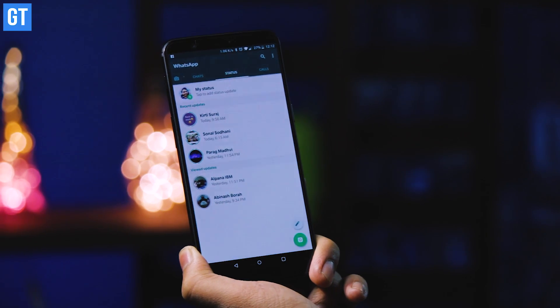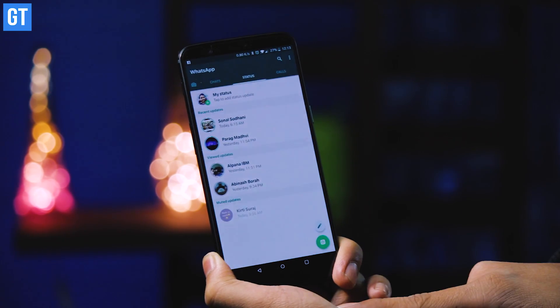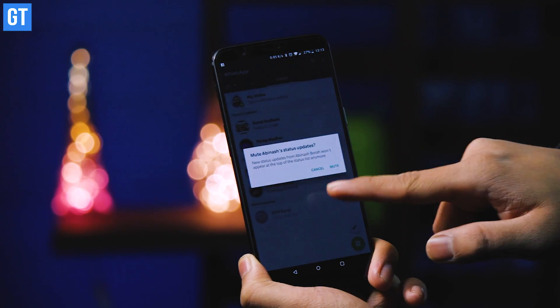WhatsApp statuses are a cool way to share information, but occasionally there's someone who posts a status update every minute. You can mute them by going to the statuses screen, long-pressing on that person's status, and selecting mute. After that, you won't be bothered by their constant updates.